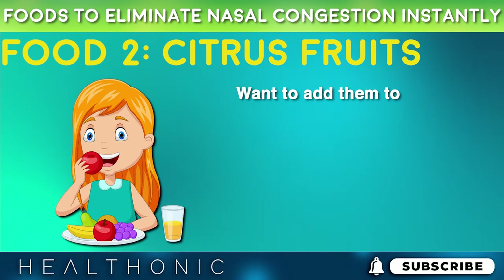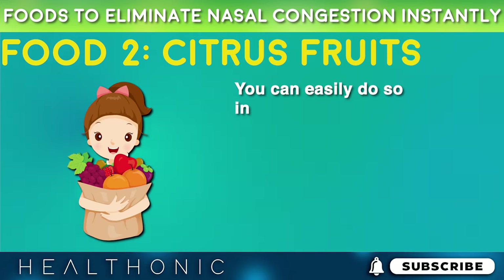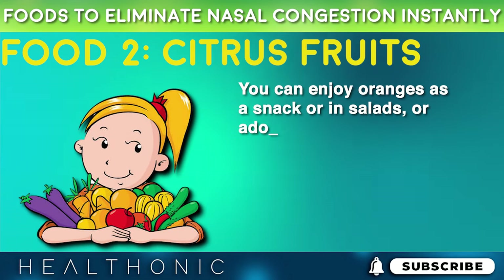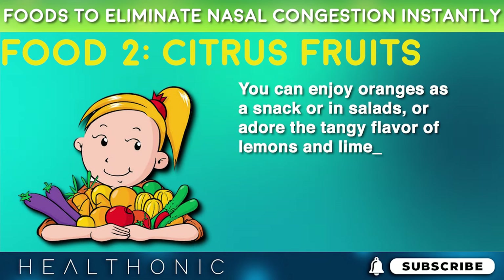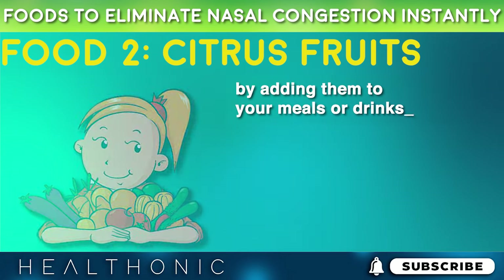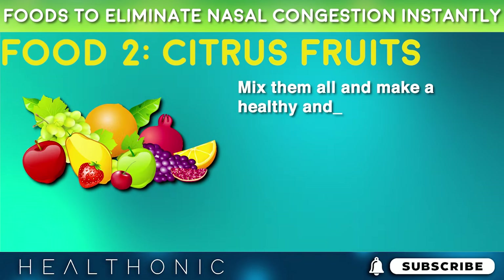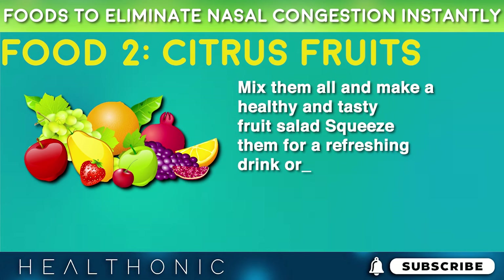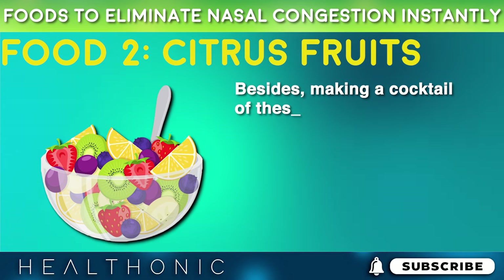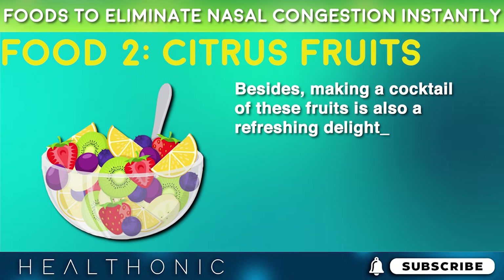Want to add citrus fruits to your daily life? You can easily do so in many ways. You can enjoy oranges as a snack or in salads, or enjoy the tangy flavor of lemons and limes by adding them to your meals or drinks. Mix them all and make a healthy and tasty fruit salad. Squeeze them for a refreshing drink or blend them into smoothies. Making a cocktail of these fruits is also a refreshing delight.